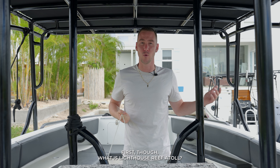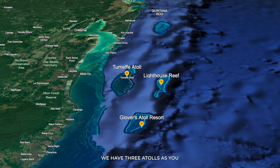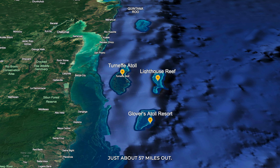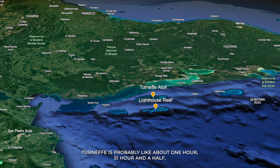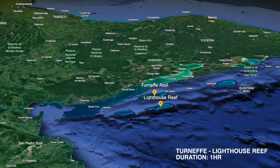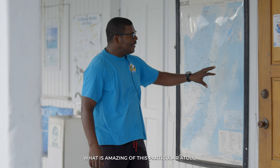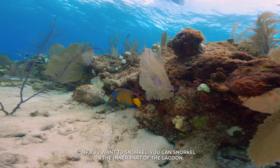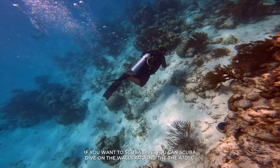First though, what is Lighthouse Reef Atoll? Lighthouse Reef Atoll is another one of the many atolls we have — there are three atolls in Belize — and it's one of the farthest out, about 57 miles. To get to Lighthouse Reef you have to go through Turneffe first, which is about an hour and 15 to an hour and a half, then probably another hour to Lighthouse Reef where the Blue Hole is. What's amazing about this particular atoll is it offers diverse activities: snorkeling in the inner lagoon, scuba diving on the walls around the atoll.